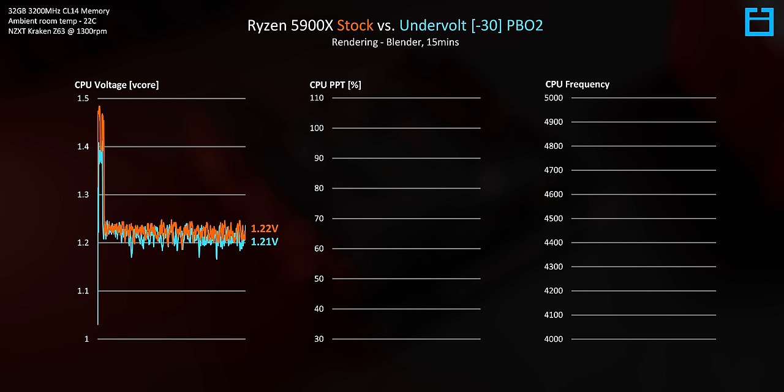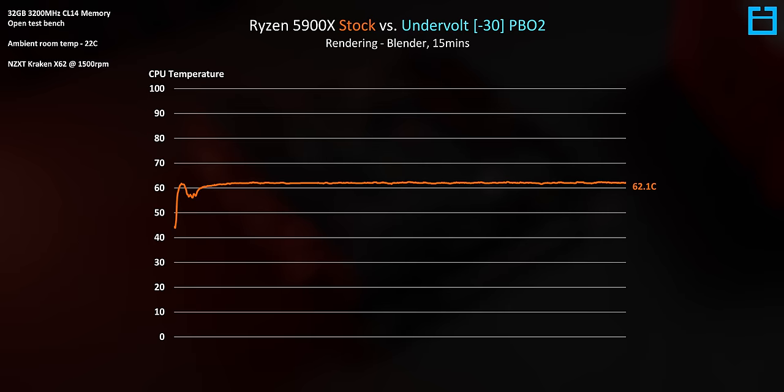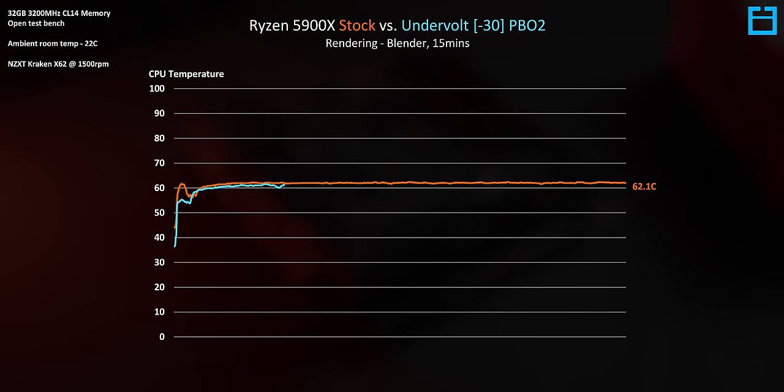Looking at power expressed as a percentage of the total power limit, it's pretty much even between stock and PBO2. But when we look at clock speeds, we're getting essentially a free 200MHz overclock — running almost 200MHz faster across all 12 cores at no additional cost to power draw, which also means no additional thermals. Both the stock CPU and the PBO2 undervolted CPU regulate themselves to pull 100% of available power, so thermals are about equal between them.